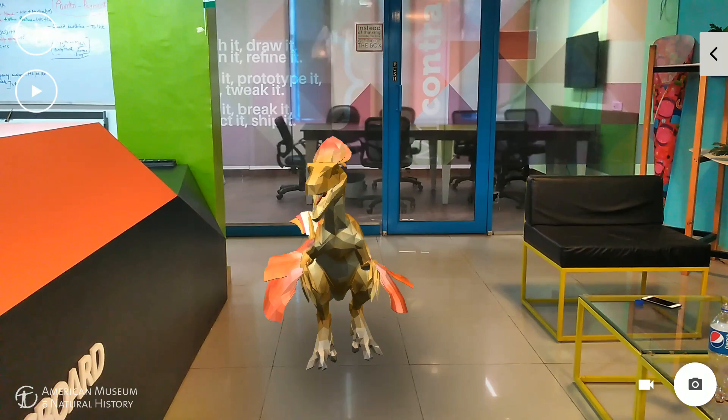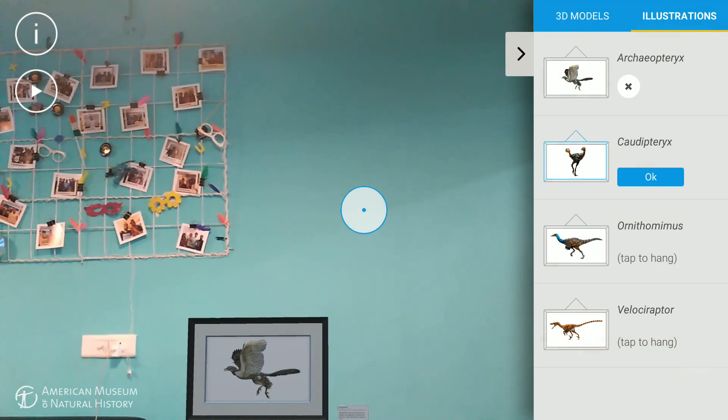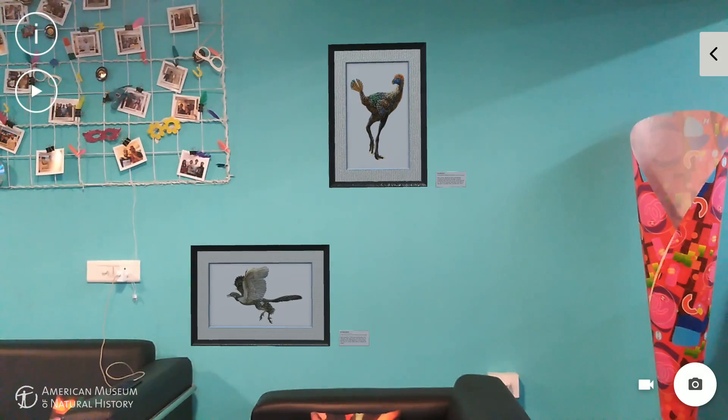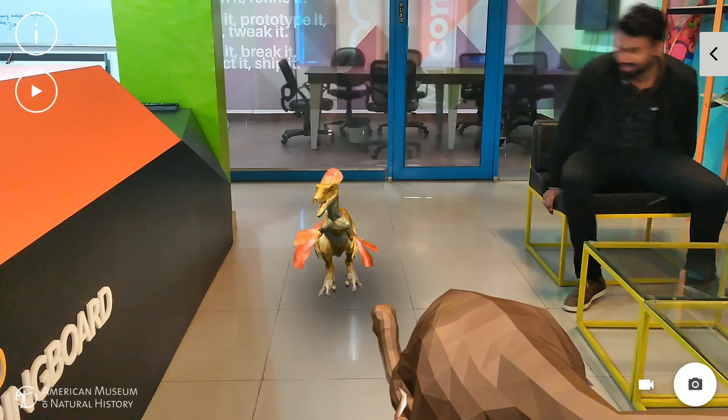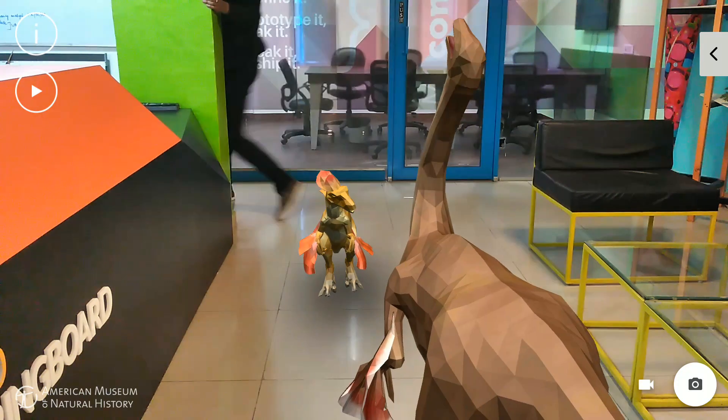If you are too scared to have dinosaurs moving around in your room, you can have their photos in frames on your wall, which looks pretty dope. While having dinos in your room is cool, hopefully we can interact with them in the future — that would be fun.